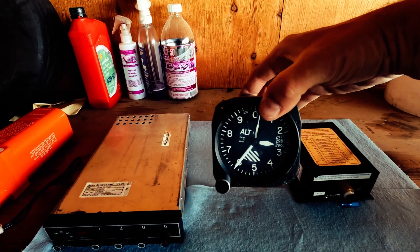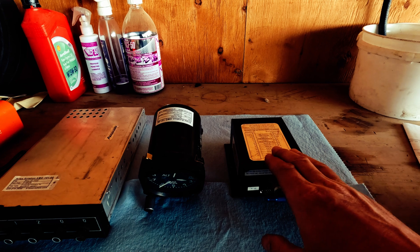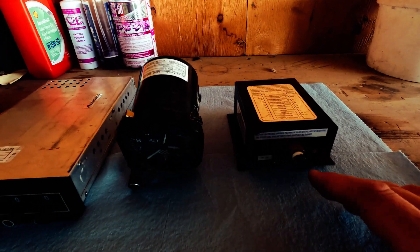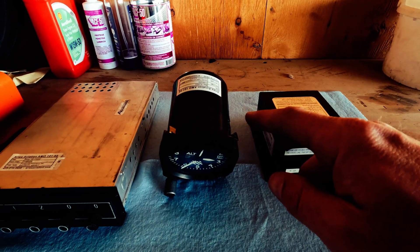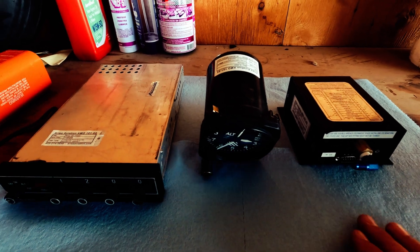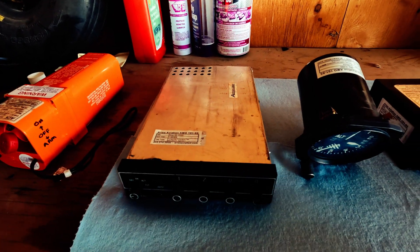Most people know what the altimeter does — it measures pressure altitude at whatever altitude your aircraft is flying at. The encoder is probably the component people have the most questions about. It connects to the same static pressure system as the altimeter. This blind encoder takes that physical pressure altitude information, digitizes it, and sends a digitized signal through a wiring harness to the transponder, which then broadcasts altitude information to ATC.